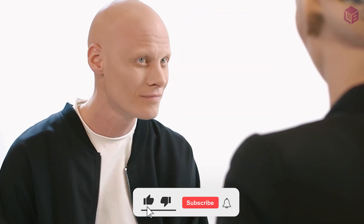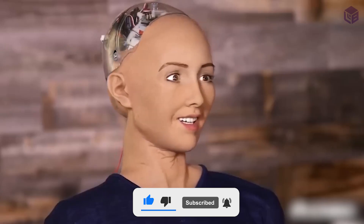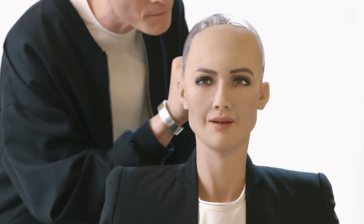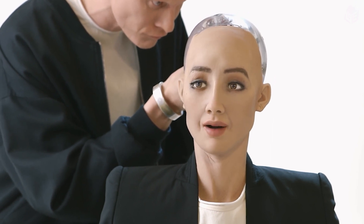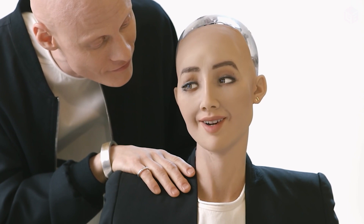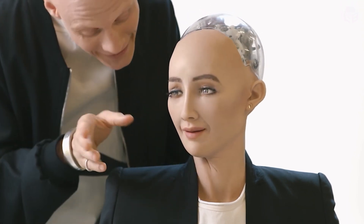Sophia is the first robot citizen in the world and the first robot Innovation Ambassador for the United Nations Development Programme. She was built with neural networks and artificial intelligence so she can recognize faces and understand what people are doing and how they are feeling. She can also talk to different people and respond appropriately.